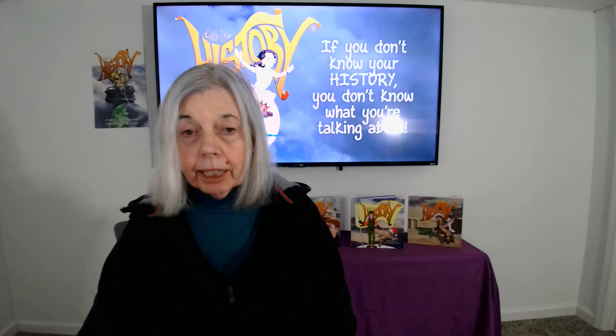Hello, Barbara Ann Mojica, aka Little Miss History, and I'm back with you again for another session of Trivia Tuesday Challenge. Five internet questions in just about two minutes. This is episode 51.